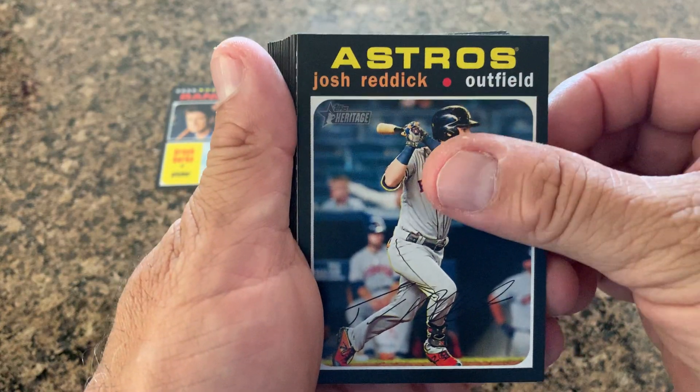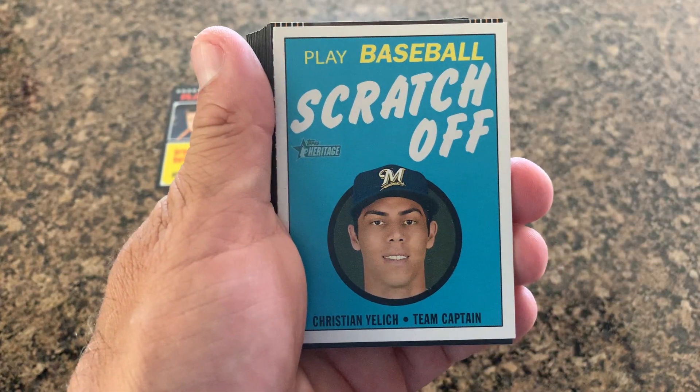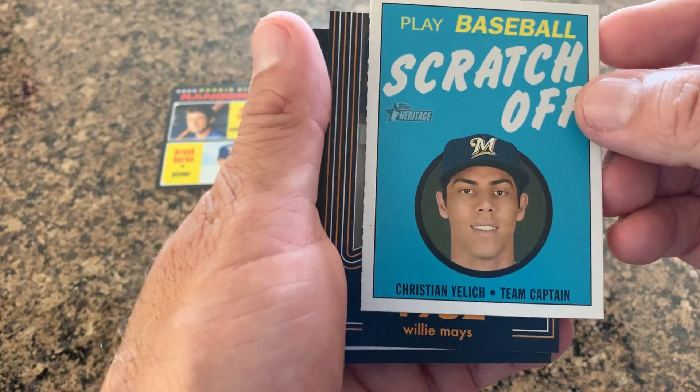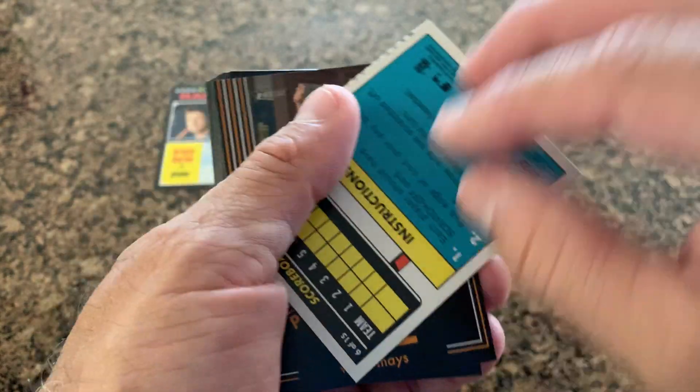Josh Reddick, and there it is — a scratch-off! Oh, that's a nice one: Christian Yelich. So it's a baseball scratch-off.